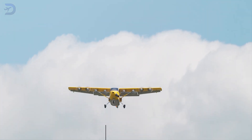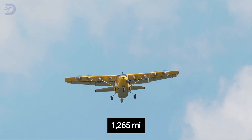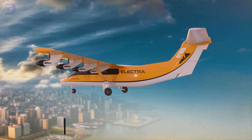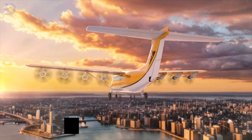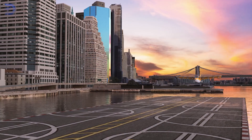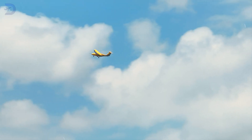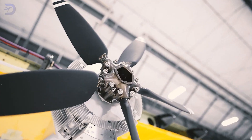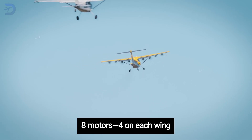It has a solid range of 1,100 nautical miles, which is about 1,265 miles. When cruising, it can hit speeds of up to 175 knots or around 201 miles per hour. For landing, it can come in at speeds as low as 35 knots, so it can land safely in tight areas. This aircraft is loaded with cool tech — it has distributed electric propulsion, which means there are eight motors, four on each wing.